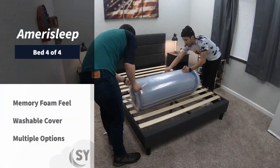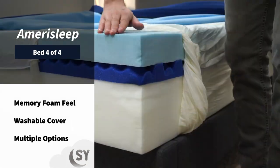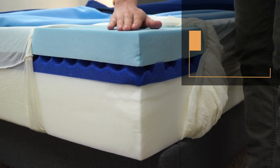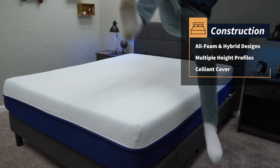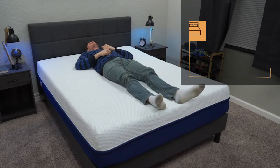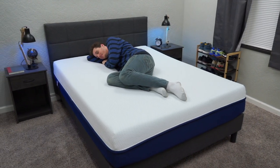Last up on this list, we have the beds from Amerisleep. These are going to be great options for those with allergies and asthma who really like memory foam. The proprietary top layer of Bio-Pur memory foam used on all Amerisleep beds is much more responsive than a prototypical memory foam. All of the Amerisleep beds have more of a responsive memory foam feel — you'll still get some of that sink-in sensation when you lay down, but when you switch between sleeping positions you're never really going to feel stuck. It's pretty much an effortless process.